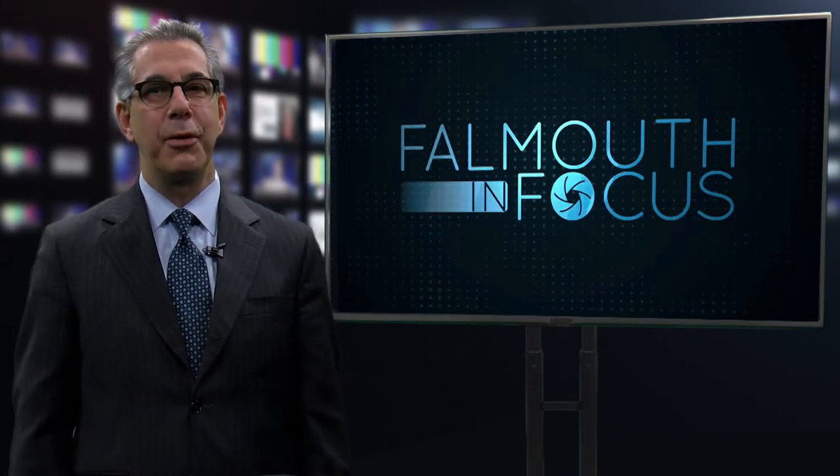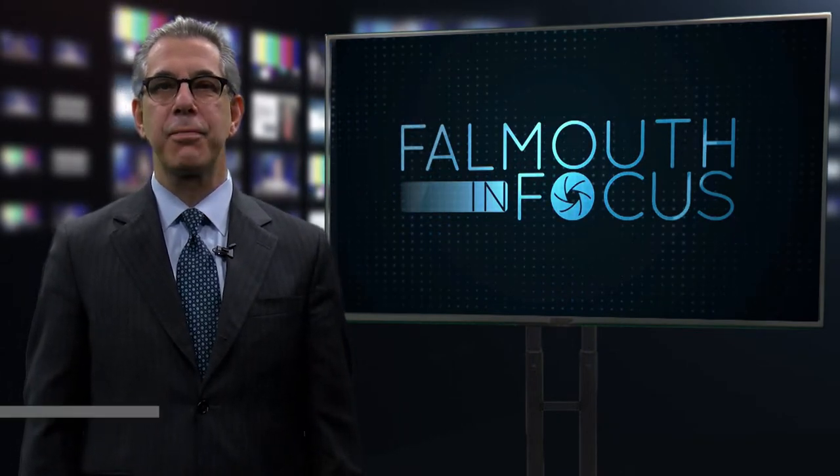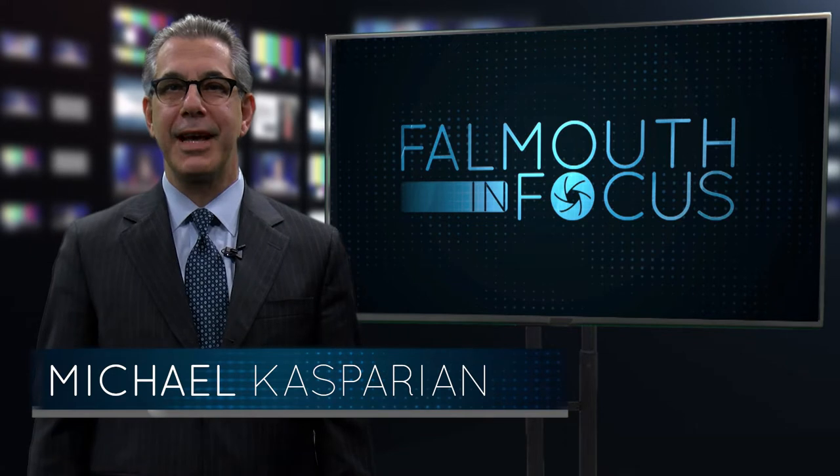Hello and welcome to Falmouth in Focus, FCTV's current affairs program. I'm your host, Michael Kasparian.